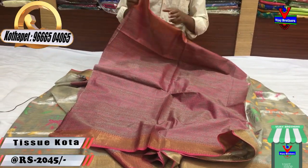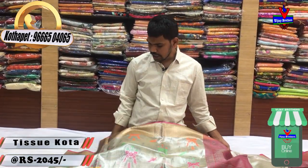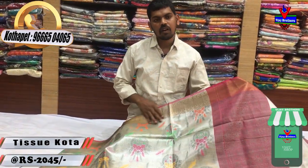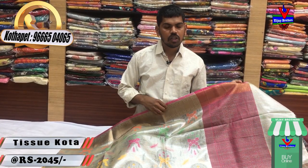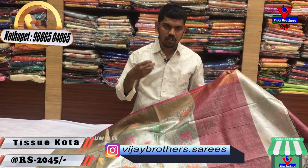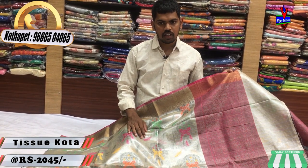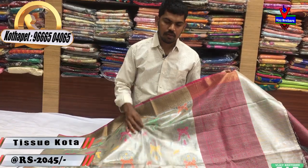We have a lot of different designs at Vijay Brothers, with a number of collections available. I will see you in the latest collection. Bye-bye!